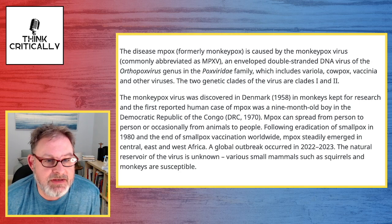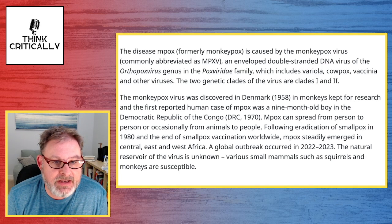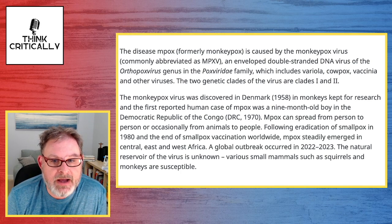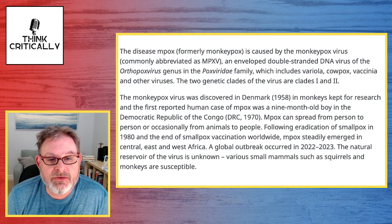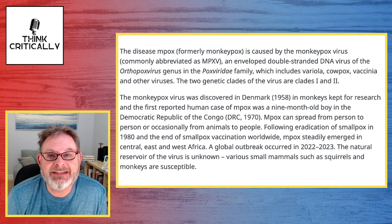The disease MPox, formerly Monkey Pox, is caused by the Monkey Pox virus, commonly abbreviated as MPXV — an enveloped double-strand DNA virus of the Orthopoxvirus genus in the Poxviridae family, which includes variola, cowpox, vaccinia, and other viruses. The two generic clades of the virus are clades 1 and 2. The Monkey Pox virus was discovered in Denmark in 1958 in monkeys kept for research, and the first reported human case was a 9-month-old baby in the Democratic Republic of the Congo in 1970.